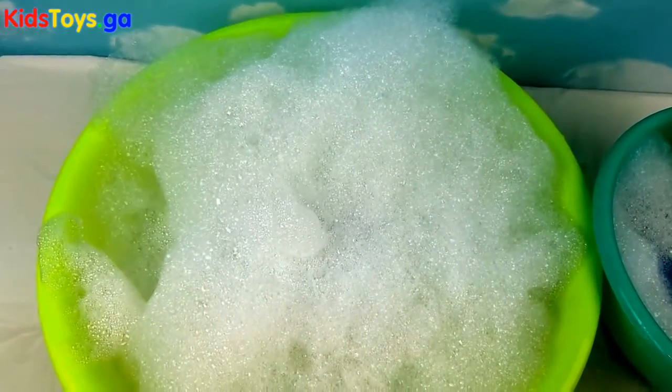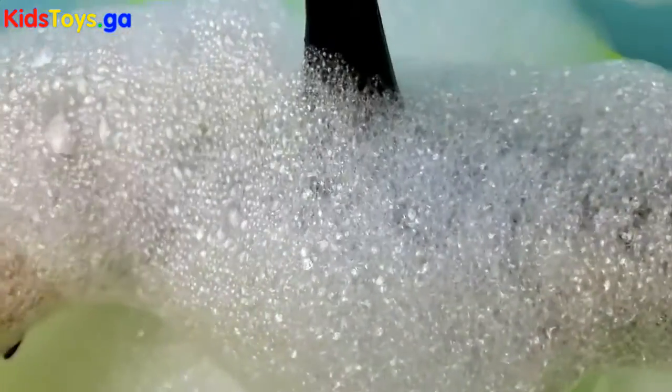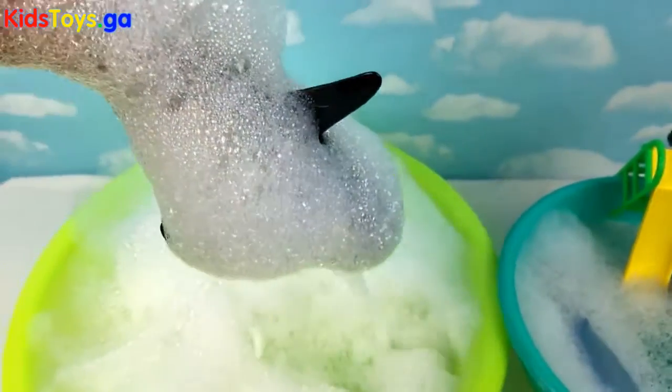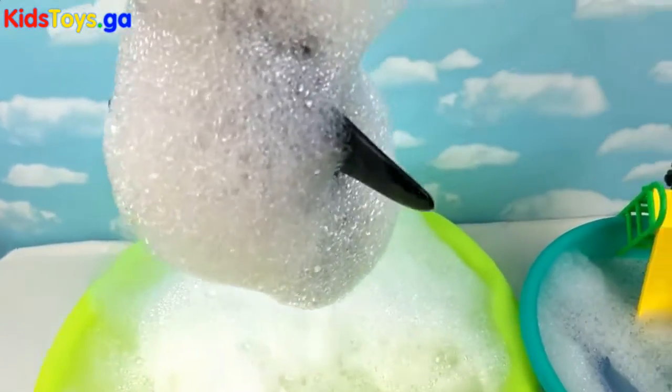What else is in there? I see a very big black fin. Whoa!